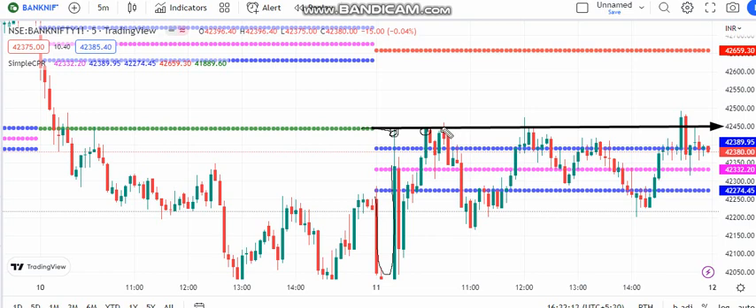Guys, if you stay on this level, there is a red candle. One candle can be a red candle.